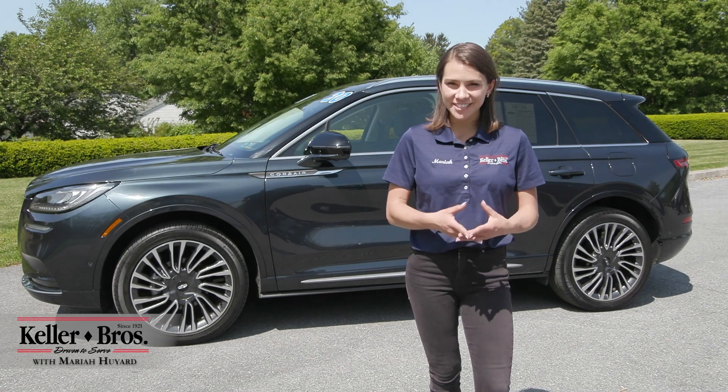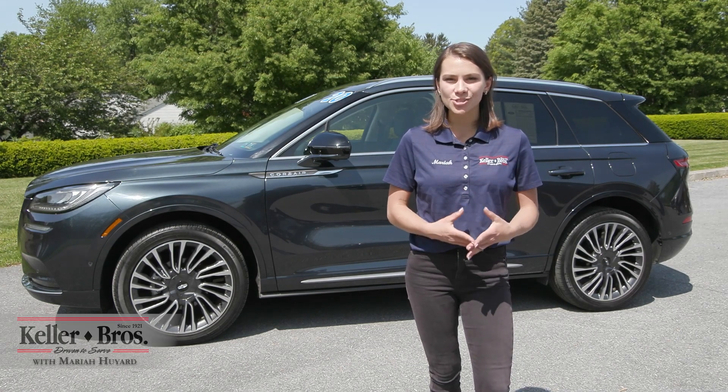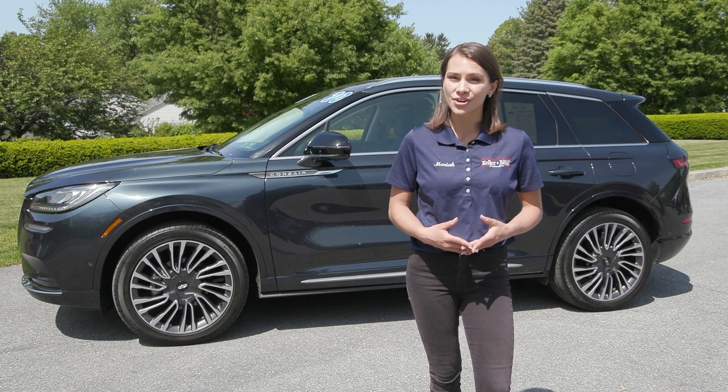Hi, Mariah here with Keller Brothers, here today looking at this beautiful 2020 Lincoln Corsair Reserve.